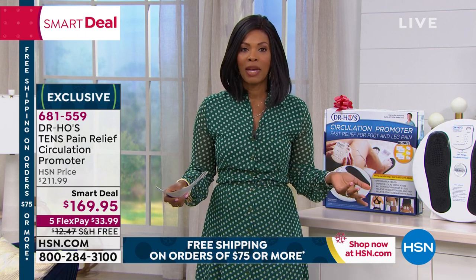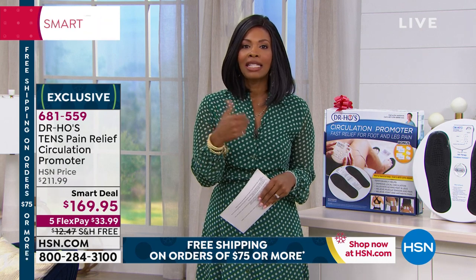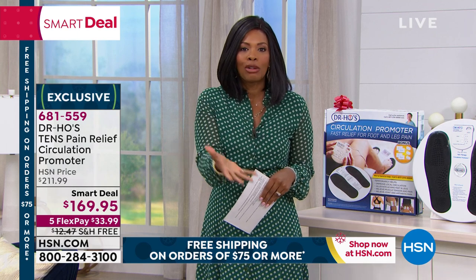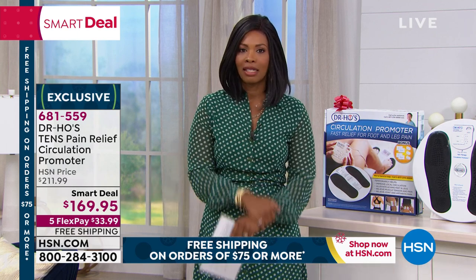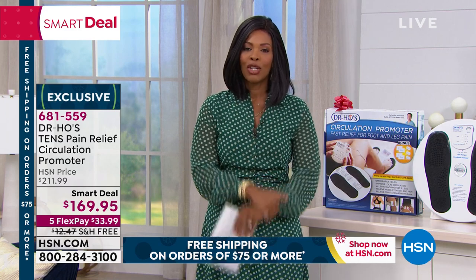I don't want you to pass up free shipping, and I certainly don't want you to pass up an FDA-cleared medical device that gives you temporary relief of the aches and pains in your back, neck, shoulder, hip, and knee. We're going to take a listen to some more testimonials, and then we're going to show you more about how to use your brand new pain unit.